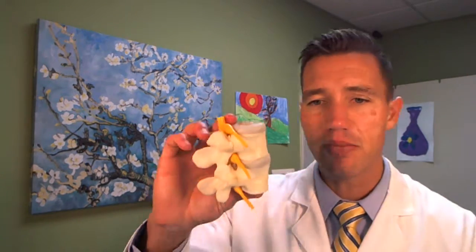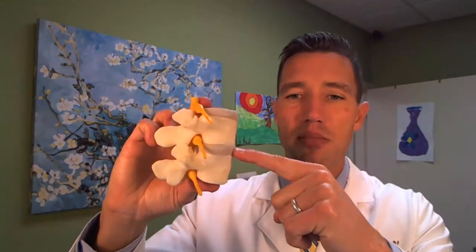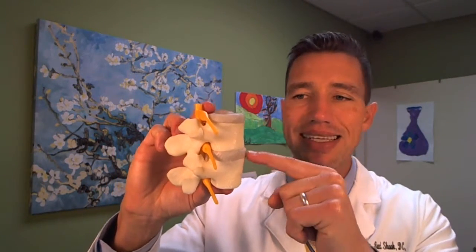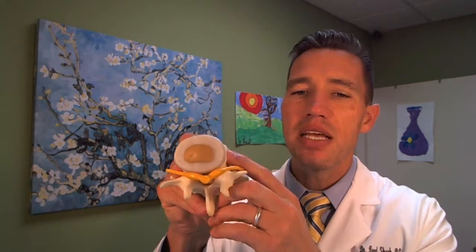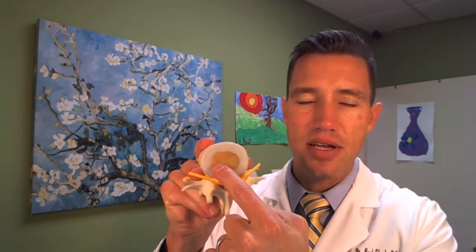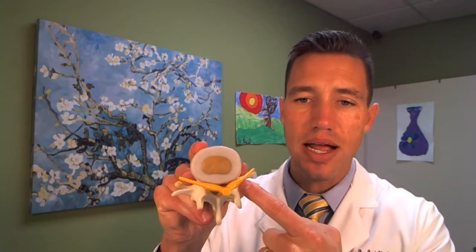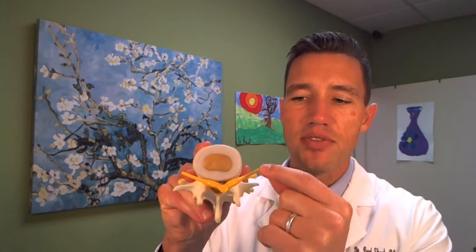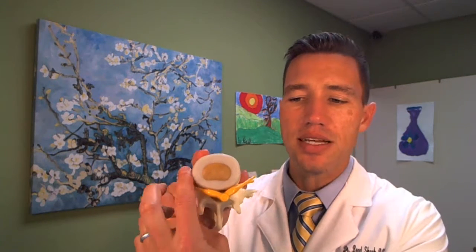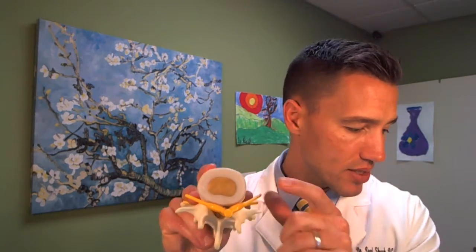If you have a disc herniation — let me show you on this model. The spine is basically made of bones that are stacked on top of one another, spaced by a disc. This disc has, if we look at it from the top, a tough outer cartilage layer and a jelly-like center. If this disc is damaged, this jelly-like material can squirt out. This yellow stuff represents a nerve root. There's one on the left and right side of the spine, and then the spinal cord. This material can work its way out and compress the nerve.